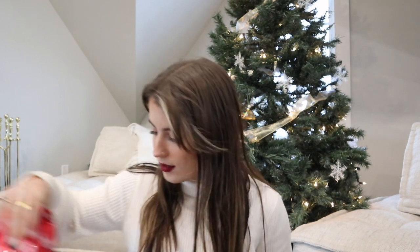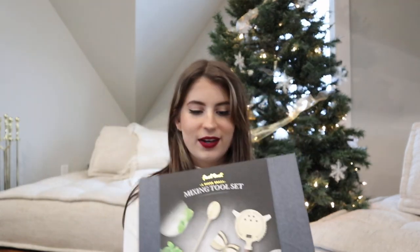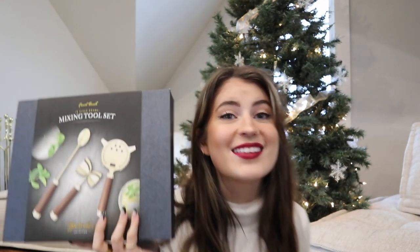I got some stuff from Starbucks — some coffee and caramel syrup to make yummy coffee, which I cannot wait for. I also got some cocktail mixing tools: a three-piece bar shaker to make martinis or whatever you want, and a mixing tool set which comes with a spoon, a strainer, and a jigger. It's a really cute gold set with wood hardware.